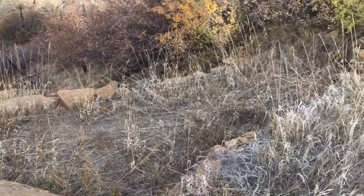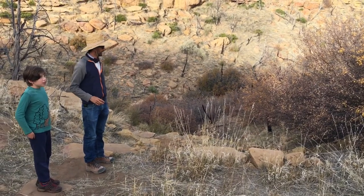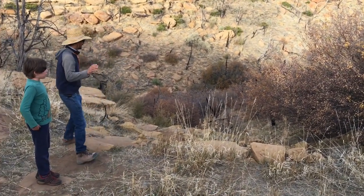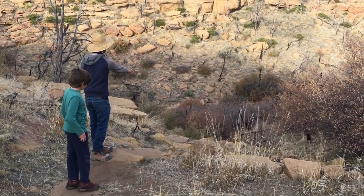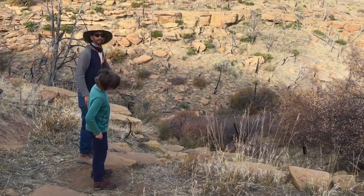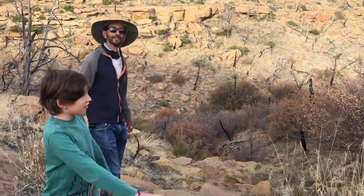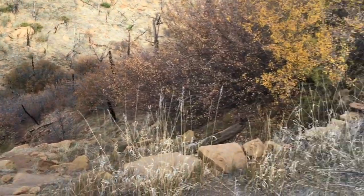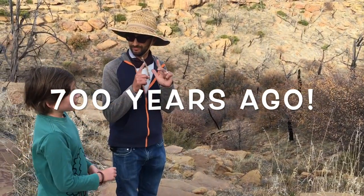The gully is getting more narrow and steeper, and the terraces continue. The last one looks like it's right there, and then it drops off into the canyon. Just imagine — 700 years ago these used to be full of beans, corn, and squash.